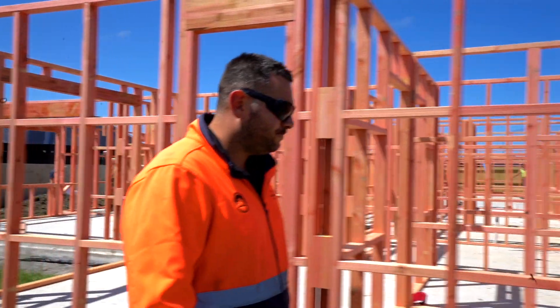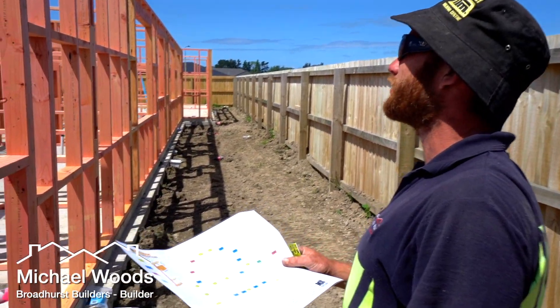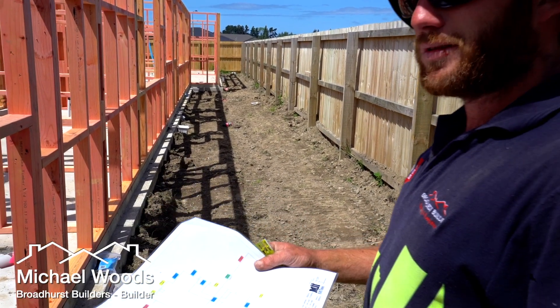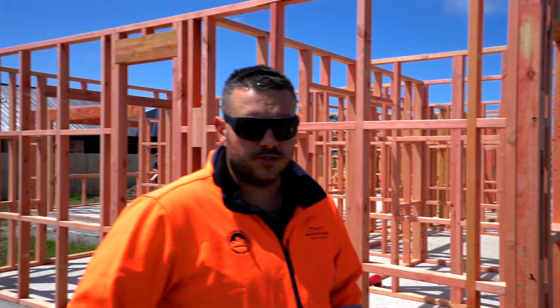G'day Winsley, how are we, mate? What are we into here? I'm just sorting out all the lintel fixing, making sure we've got it all where it needs to be. Pretty important part of the build, getting the lintel fixings on, making sure the structure's all as it should be.